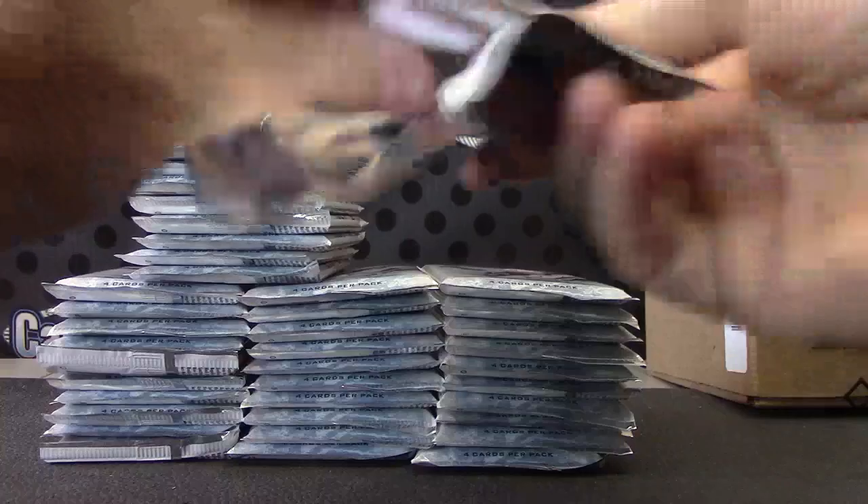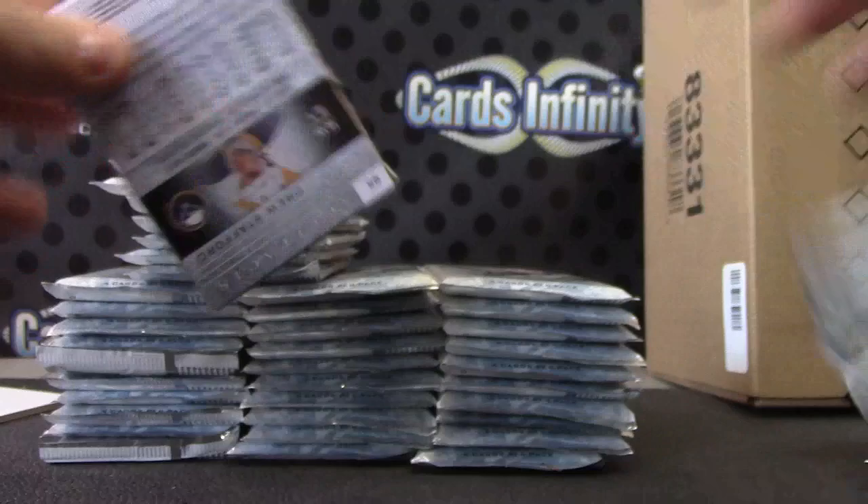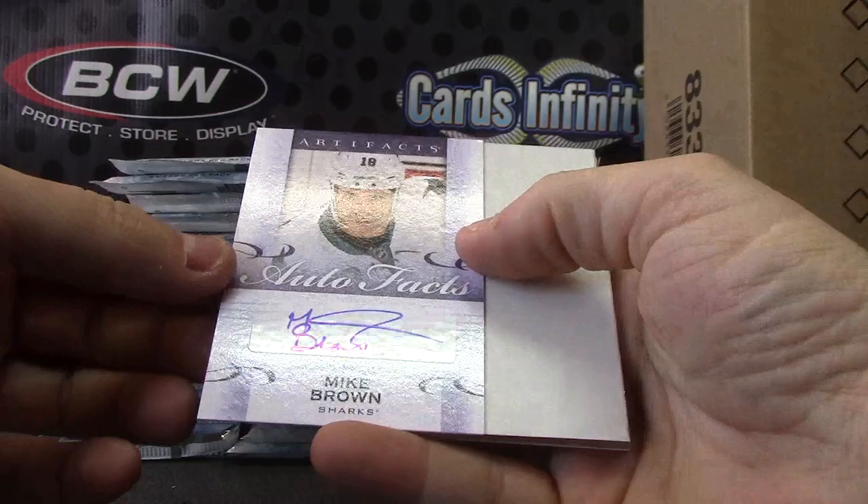For the Red Wings — Rookie Redemption. Autographed Mike Brown for the Sharks. Sweet stash — that's a well-manicured stash Mike has.